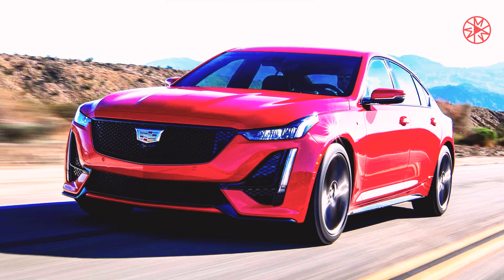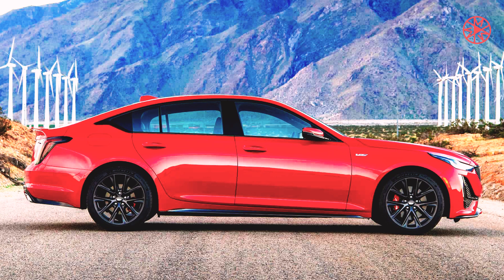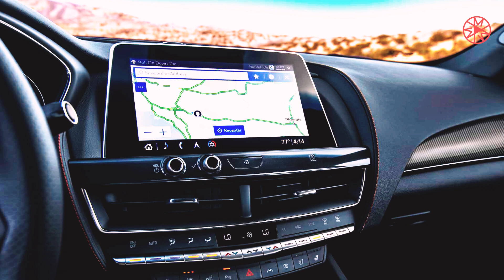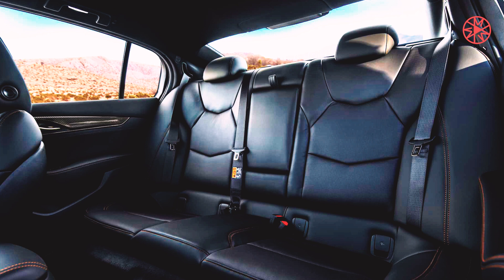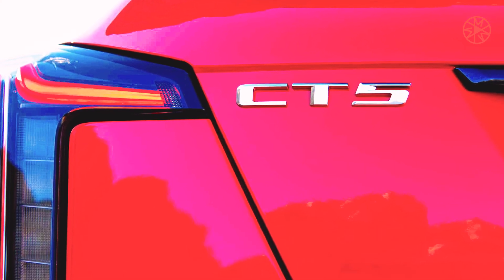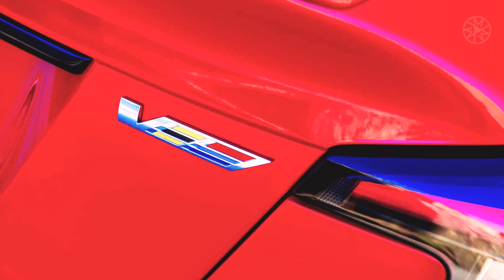But the non-Blackwing CT5V is no slouch. It's got the same chassis and adaptive suspension as the big boy, the same adjustability of steering, damping, and brake-by-wire pedal feel. My test vehicle was equipped with all-wheel drive, which adds a smidge of weight and eliminates the temptation of tire-shredding oversteer that's ever-present in the 668-horsepower top dog. But without that deep-breathing LT4 under the hood, the non-wing gives you the chance to appreciate the balance, refinement, and poise of the CT5 chassis.